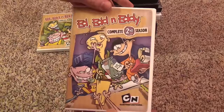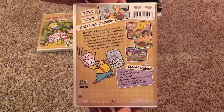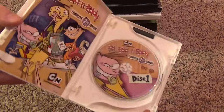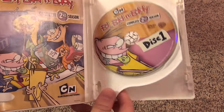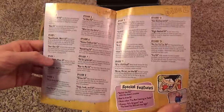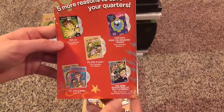Next is the second season of Ed, Edd n Eddy, which is basically almost identical in style to the first — same case and artwork and everything. Pretty much the same. Here's disc one and disc two, and we also have an insert with an episode guide and some DVDs advertised on the back.